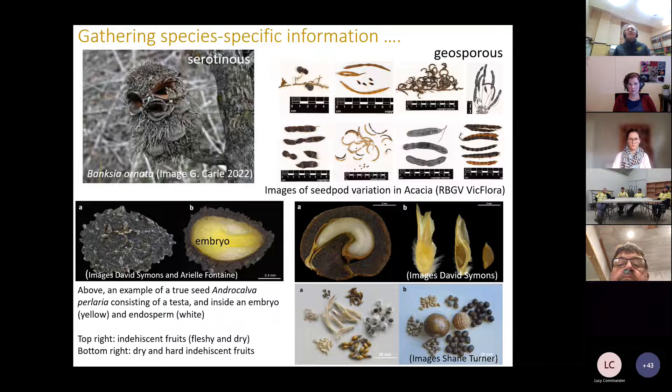Understanding a species' seed bank type can be really useful. If the seed is persistent and stays on the plant it's called serotinous. Serotinous species store their mature seeds in the plant canopy — such as Banksia — and are usually not dormant because they're released during periods conducive to germination such as after fire. This is found in some Myrtaceae, Proteaceae, and also in Allocasuarina and Casuarina. In comparison, species that release their mature seeds into the soil — geosporous — are very common in Australian flora and commonly are dormant when they shed.